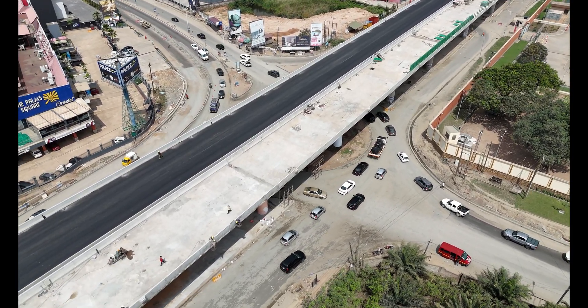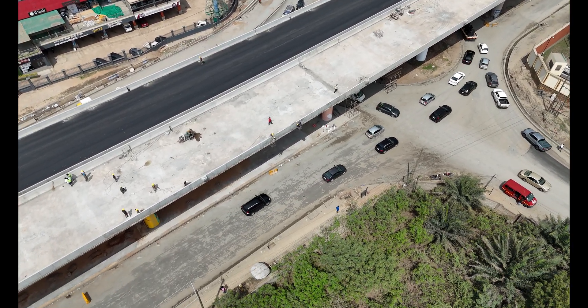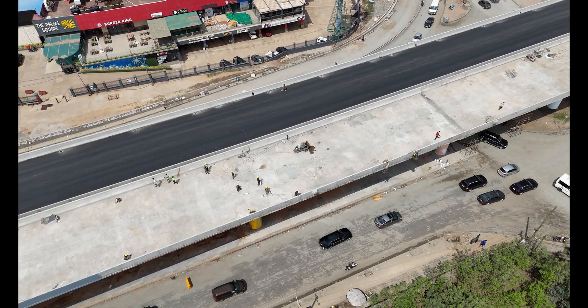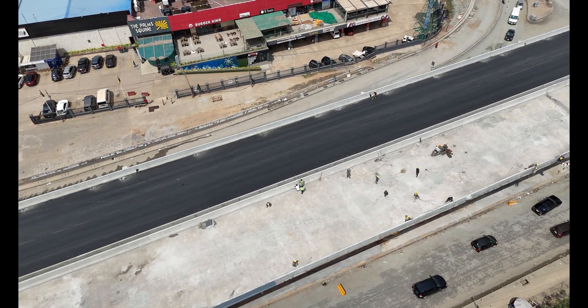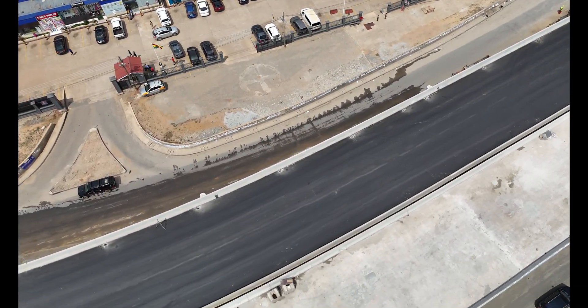So there you have it. The Flower Pot Interchange isn't just about getting from here to there — it's about making Accra more accessible, efficient and future-ready. Thanks for joining us on this journey, and don't forget to hit the like button and subscribe for more behind-the-scenes looks at Accra's infrastructure glow-up. See you in the next video.